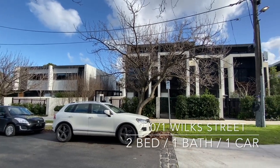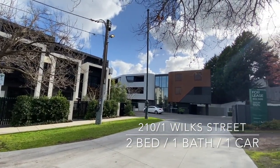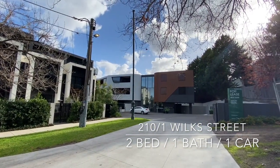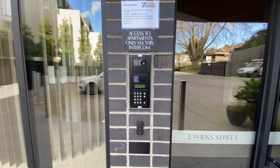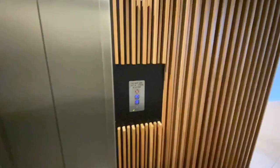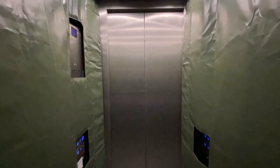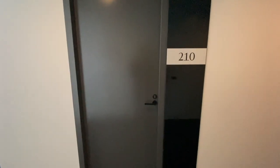Welcome to Cantola. My name is Ryan and I'll be taking on this video tour today. Cantola is a secure building with access here. The letterbox. Welcome to Apartment 210.